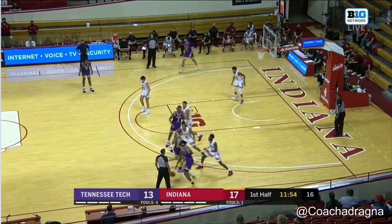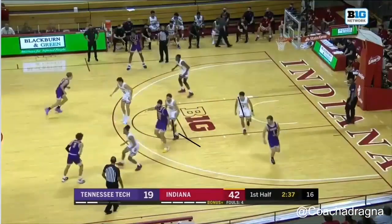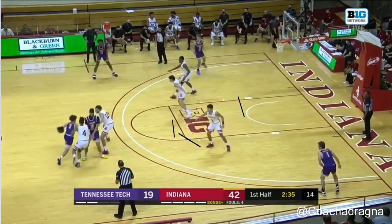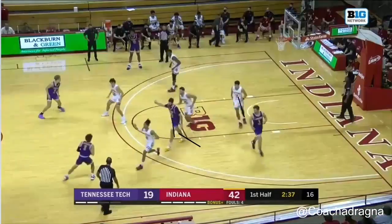This next clip shows a kind of double ball screen. Lander's guy sets a screen, then Race's guy sets a screen, and you're actually going to see some confusion from IU on how they guarded it. But Jerome Hunter does a really nice job of being in help side — he slides over and you're going to see a steal from Hunter. Nice job from Hunter getting that steal despite the confusion on the double screen.